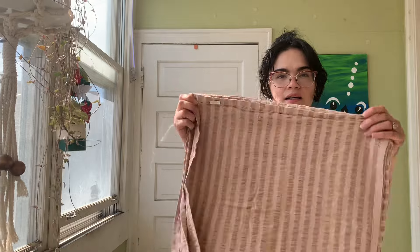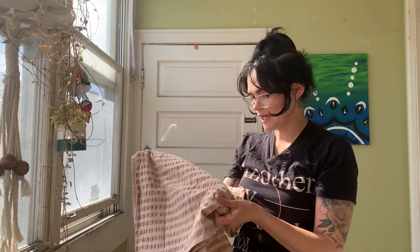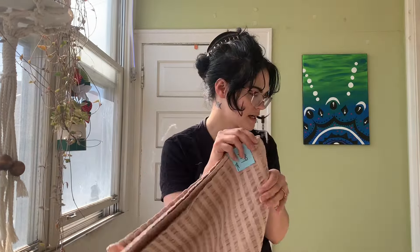I also got a four-pack of kitchen towels. These are going to be my baking towels specifically — I do have other kitchen towels, but these will be dedicated to baking. They're 100% cotton, which is lovely.